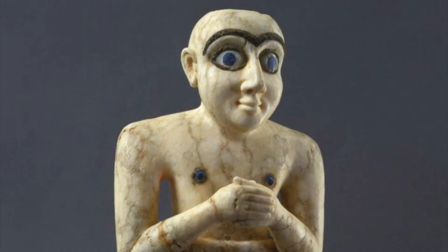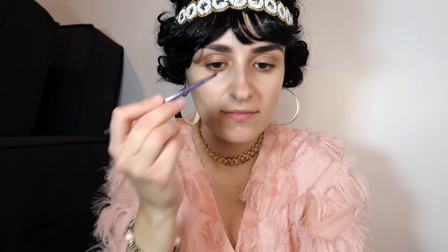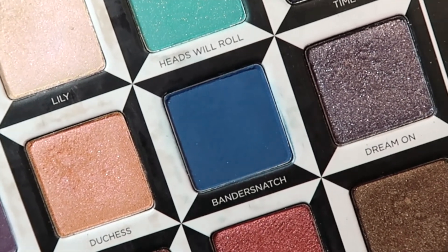I'm now darkening my brows with some black eyeshadow. On a lot of Sumerian statues the eyebrows are connected, but I decided not to do that for this look. Makeup has been found held in seashells containing red, white, yellow, blue, green, and black pigments.